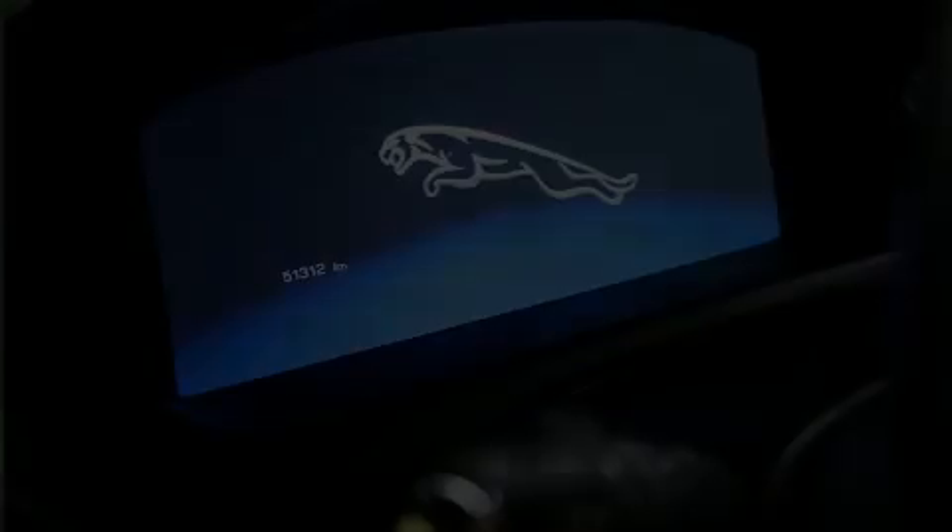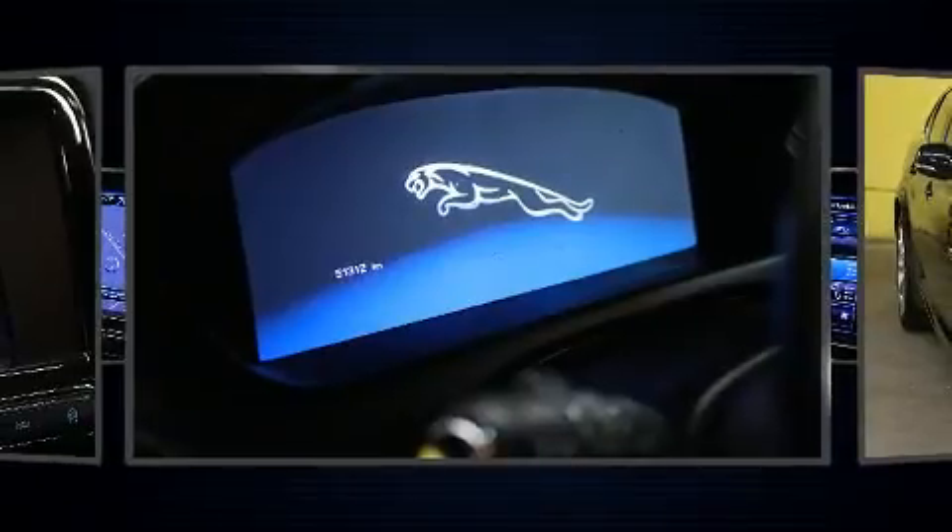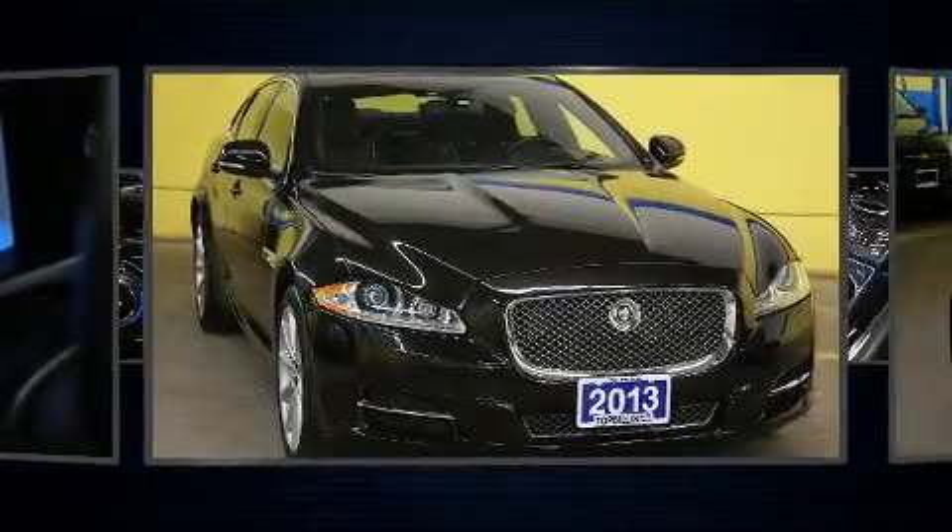Here's a great deal on a 2013 Jaguar XJ. This four-door, five-passenger sedan just recently passed the 50,000-kilometer mark.